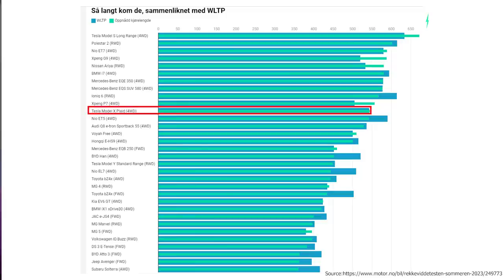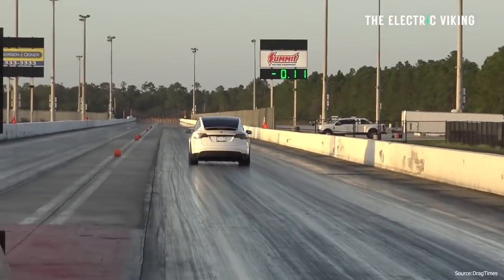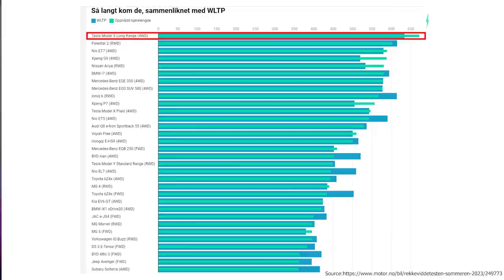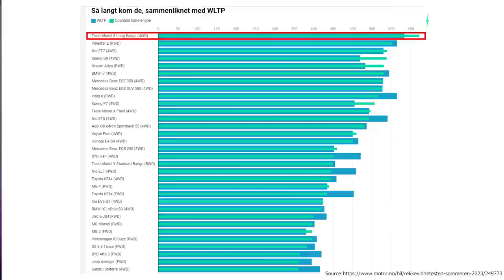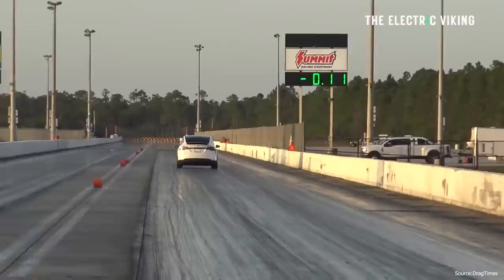Interestingly, Tesla's Model X Plaid got 546 km — its claim is 543 km, so it achieved 0.6% more than its claims. That's surprising considering the Tesla Model S did so well. The Model S was in first place with 673 km, which was an increase of 6% versus its claimed range. Strangely, the Model X only had an increase of 0.6% versus the 6% for the Model S.